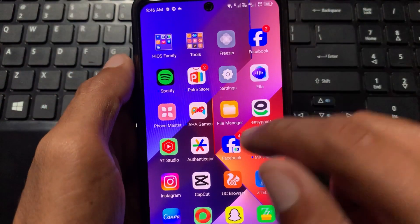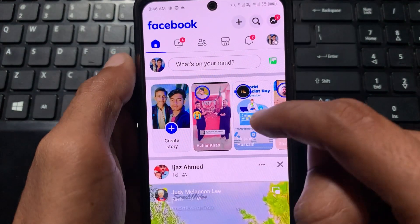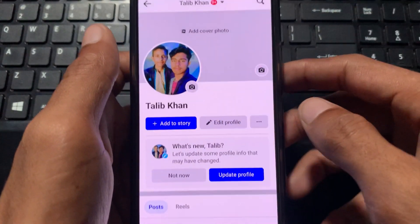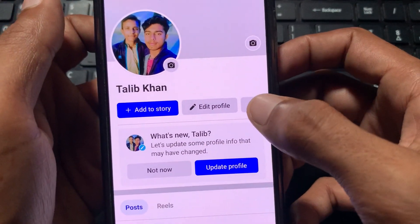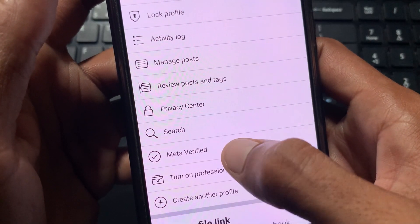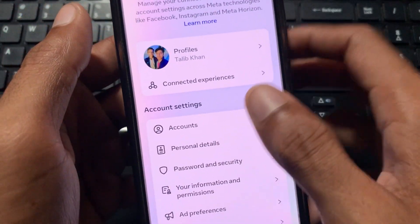Simply you need to open your Facebook app first and click on your main profile. After clicking on it, you will see the option of three lines — you need to click on it. Then you can see the option of Meta Verified, so simply you need to click on that Meta Verified option.